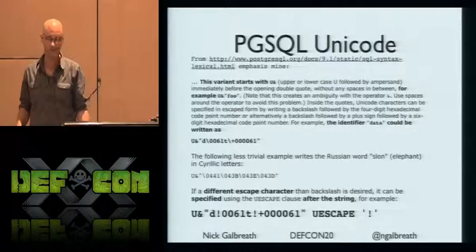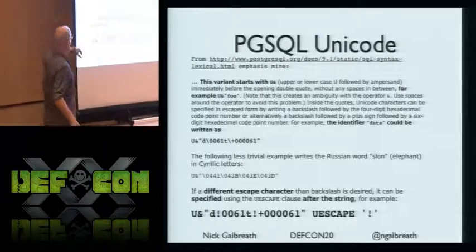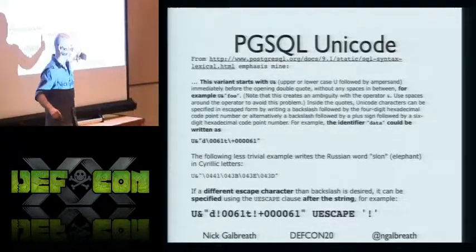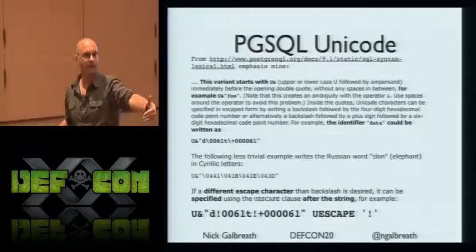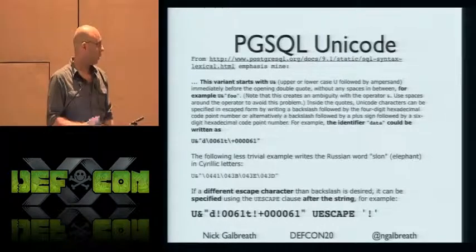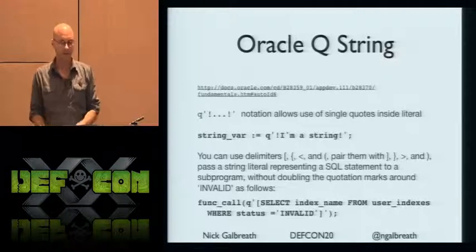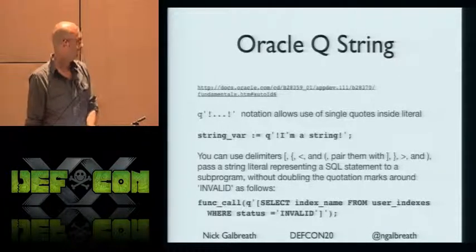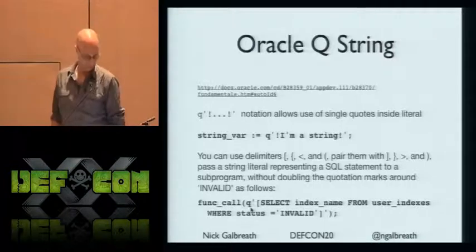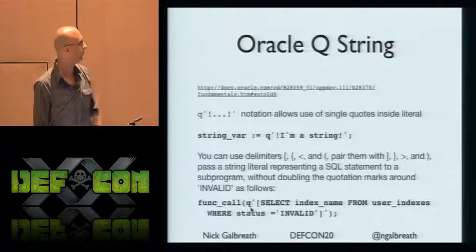The escape character in some SQL dialects is specified after the string — it's a postfix operator. That means you don't even know what you're parsing until after you're done with it. This is really good for busting WAFs. Oracle similarly lets you use Q as a delimiter, and there's a deferred-evaluation function-call feature where you pass straight SQL into another function. If you're an Oracle expert, I'd love to talk about the other delimiter rules.